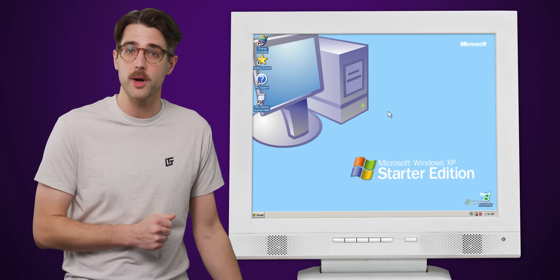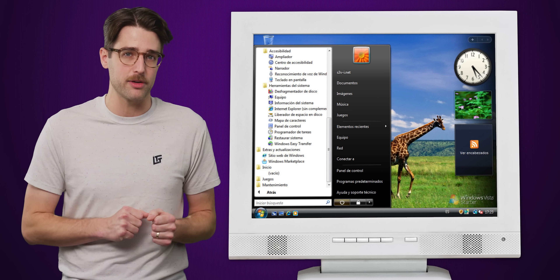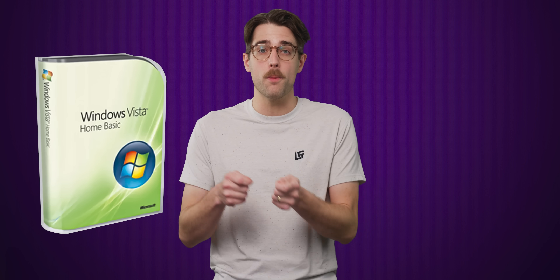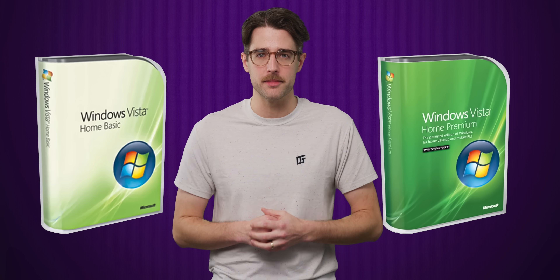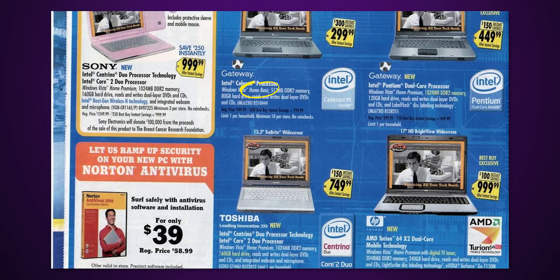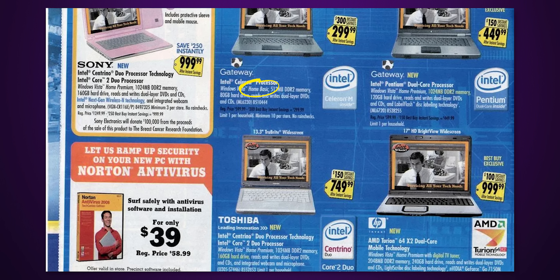At first, it might seem like Vista Starter would be an easy upgrade from XP Starter. It had similar restrictions designed to allow it to work well on lower-end hardware, but with the new Vista features and a more generous one gigabyte RAM limit. Microsoft eventually decided to replace Vista Starter with Vista Home Basic, which contrasted with the more mainstream Home Premium Edition. Home Basic had Aero disabled to lighten the processing load on lower-end PCs and ended up on computers for sale outside of the emerging markets previously mentioned, including in the US.